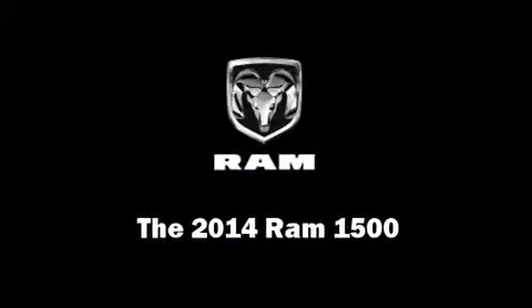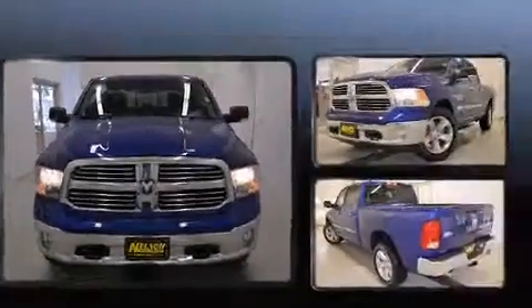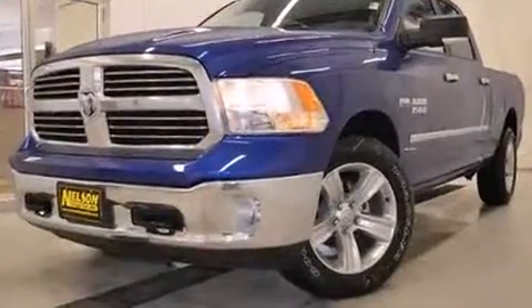Discerning drivers will appreciate the 2014 Ram 1500. It features an automatic transmission, four-wheel drive, and a powerful eight-cylinder engine.